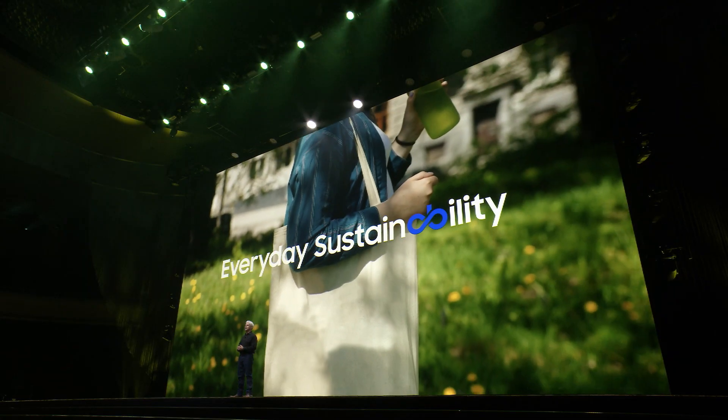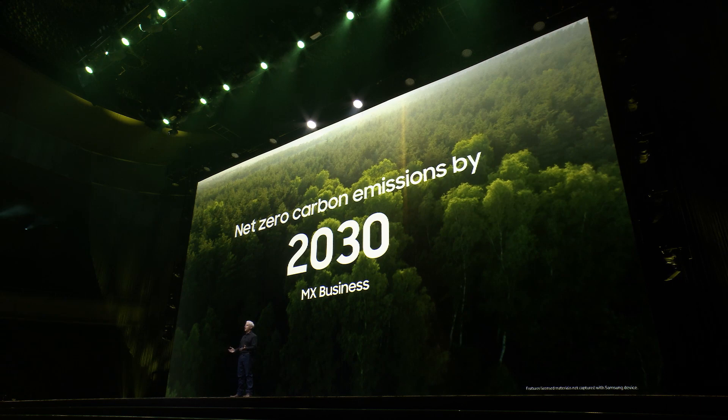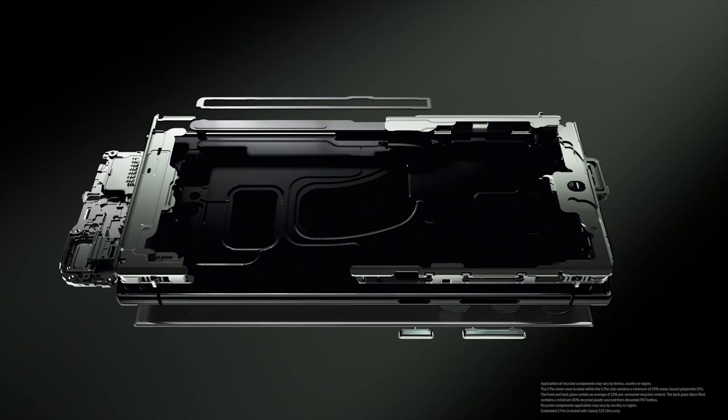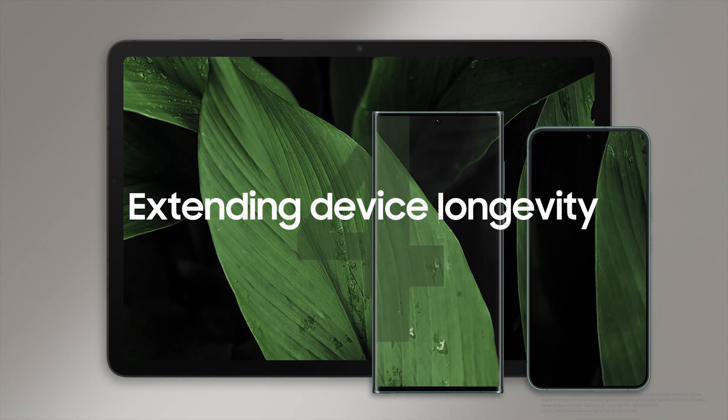Every day sustainability — achieving net zero carbon emissions by 2030, with more recycled materials than any other Galaxy smartphone to date. Technology that's built to last.